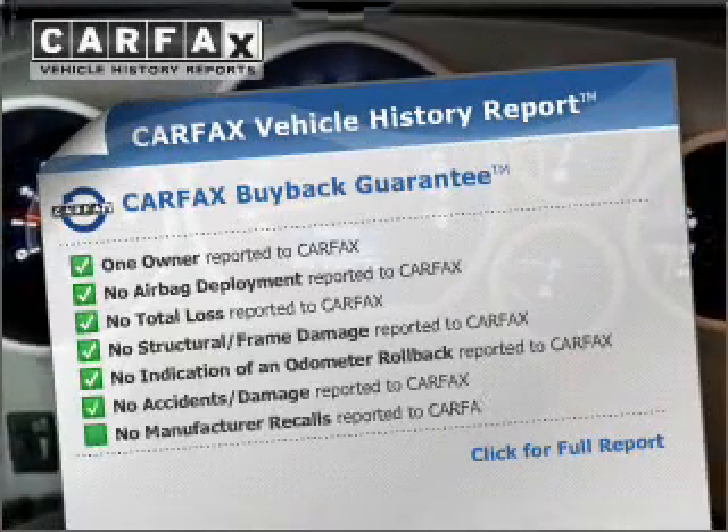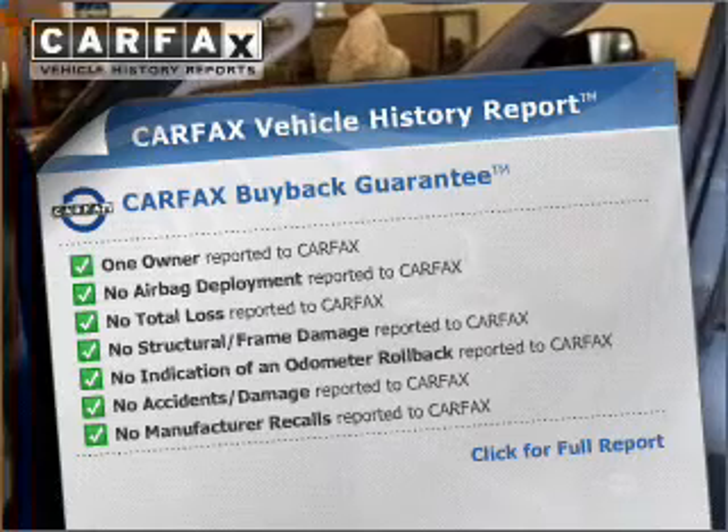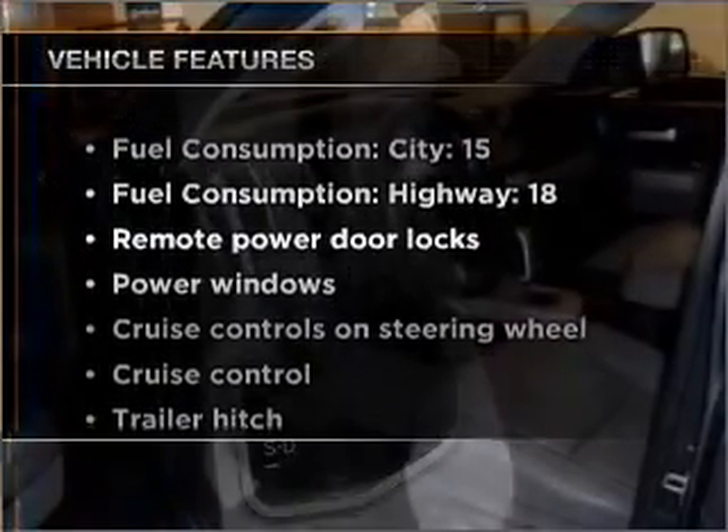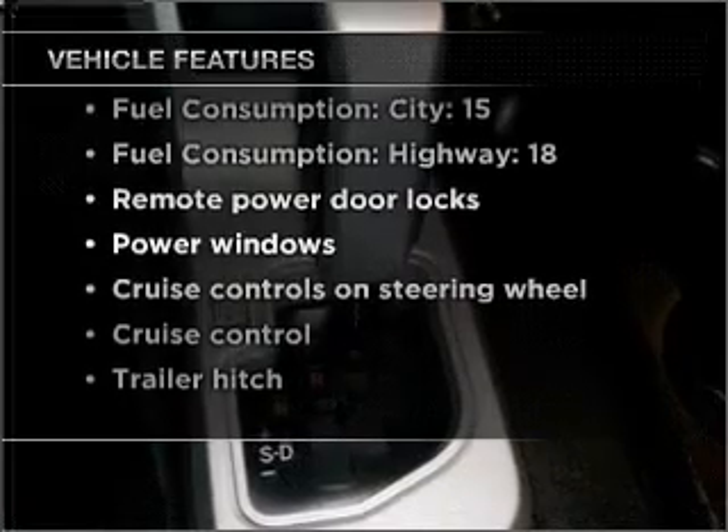On this ride, and greatly reduce your buying risk with the included Carfax Vehicle History Report. And with these notable features, you won't want to miss out on the opportunity to own this amazing vehicle.